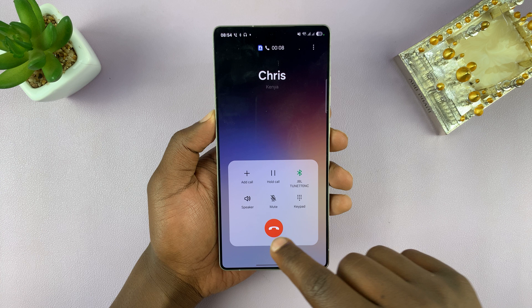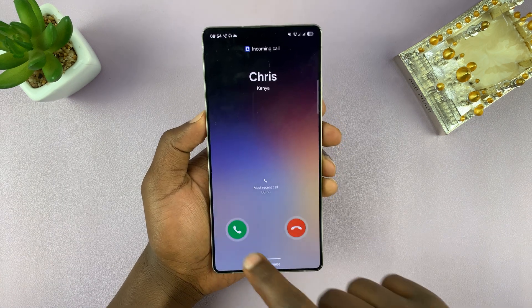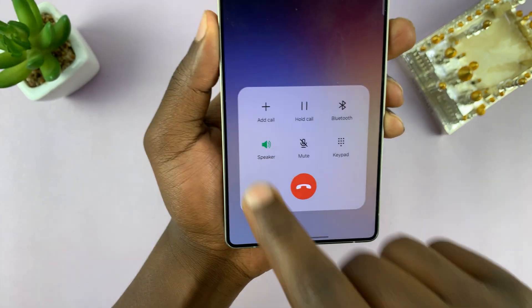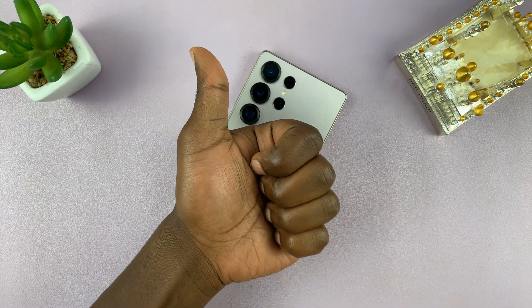Let's try again. There you go — so there's an incoming call, and as you receive the call, it goes into loudspeaker. I didn't need to tap on anything. Thanks for watching — don't forget to like and subscribe, and good luck.